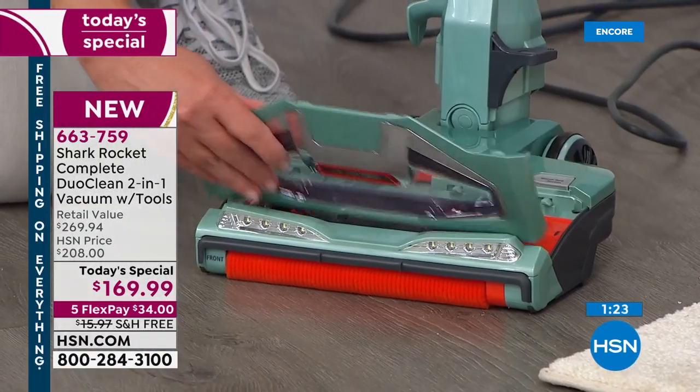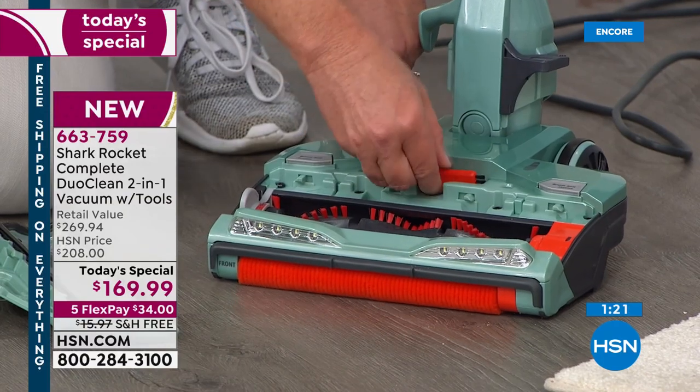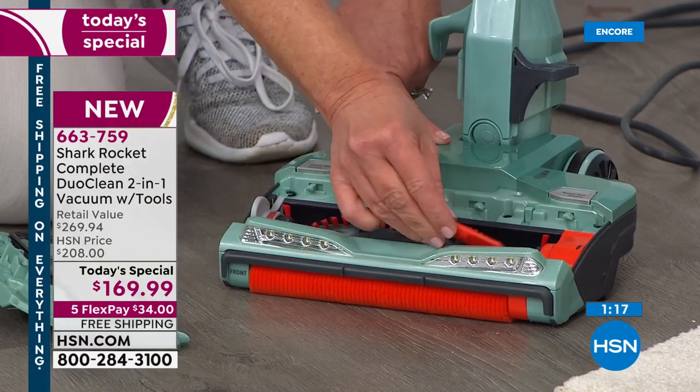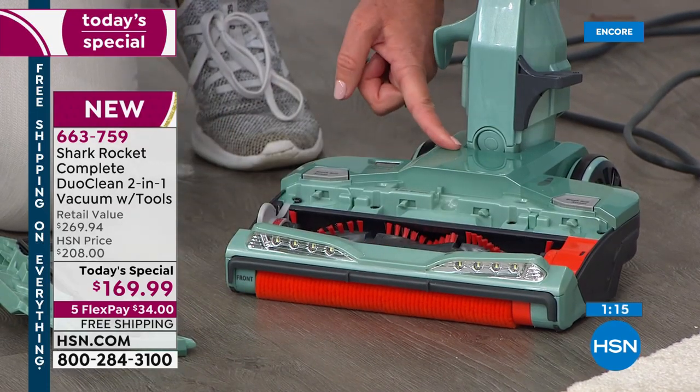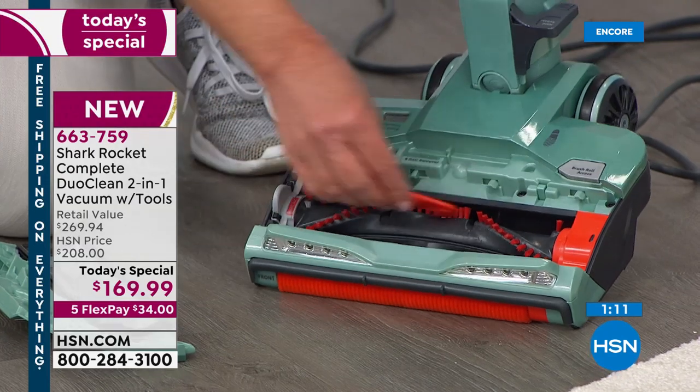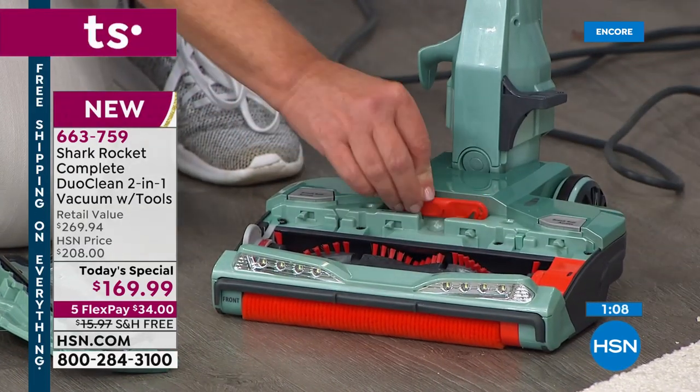It is so easy to clean — let me show you. Don't worry about the cat hair, Sue. There are two little buttons right here — press those down and pop it open. We're including this little brush that you can use with the hook to clean the brush roll. And as you can see, there's nothing stuck down in there. So, so easy to clean.